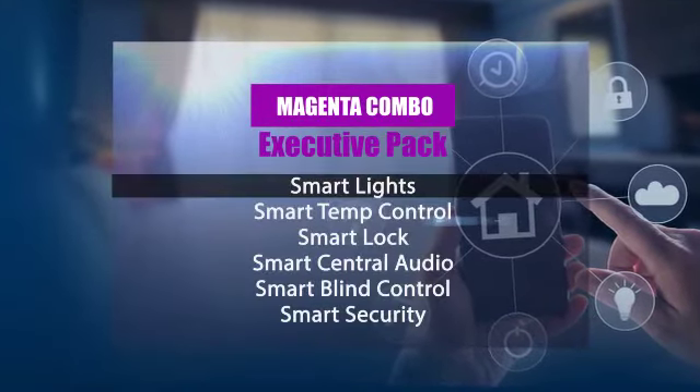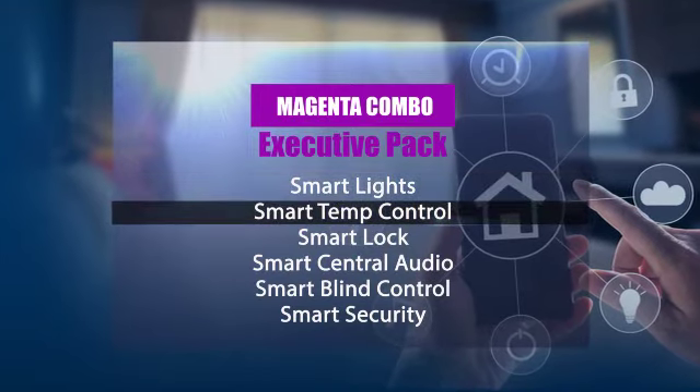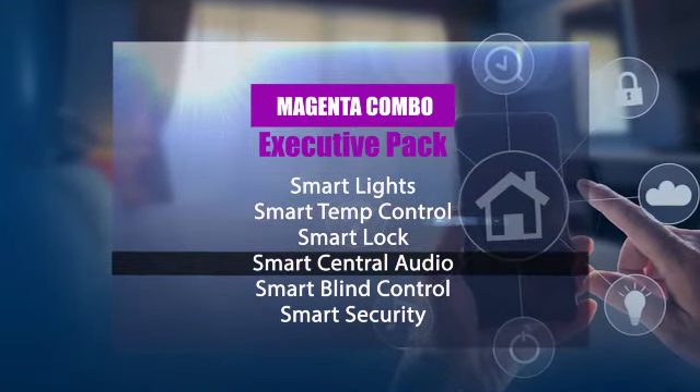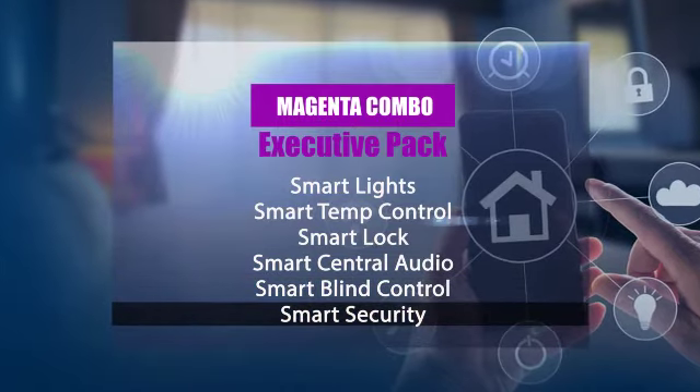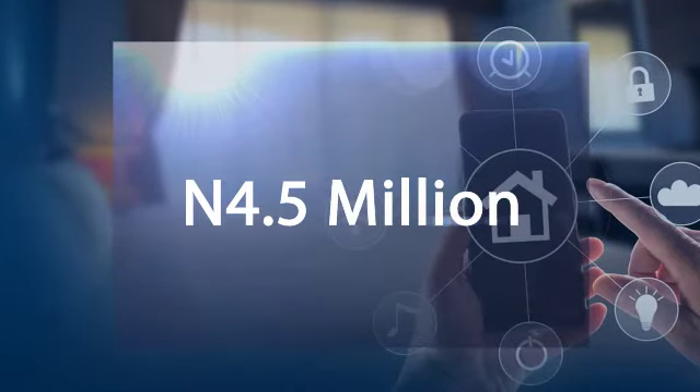Thirdly is the Magenta Combo and this is our executive pack. In this executive pack we have Smart Light, Smart Temperature Control, Smart Lock, Smart Central Audio, Smart Blind Control, Smart Security and these for 4.5 million naira.